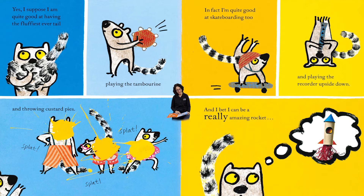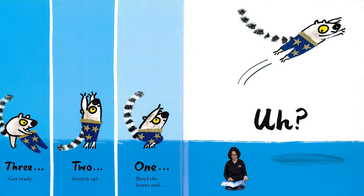Yes, I suppose I am quite good at having the fluffiest ever tail, playing the tambourine, and throwing custard pies — splat, splat, splat, splat, splat, splat! In fact, I'm quite good at skateboarding too, playing the recorder upside down. And I bet I can be a really amazing rocket! Get ready — two, stretch up — one, bend your knees and...